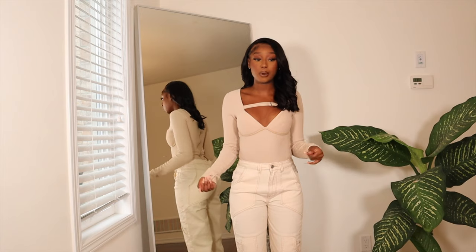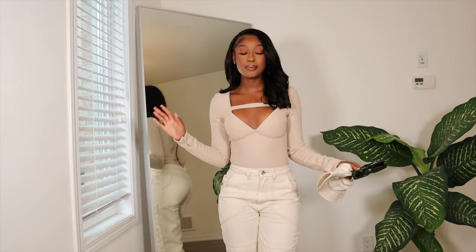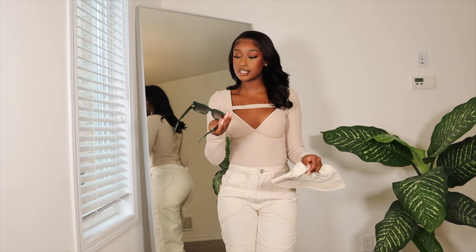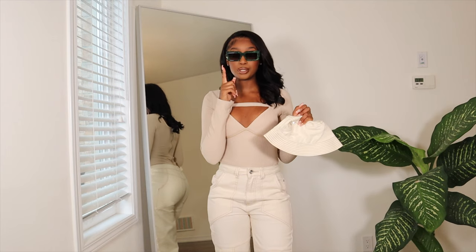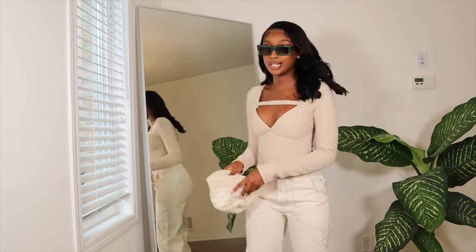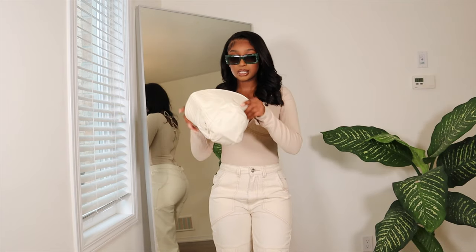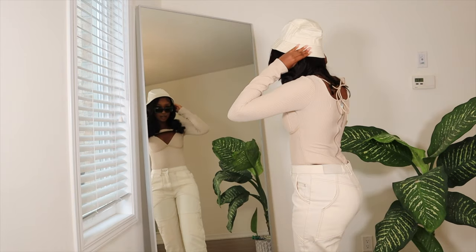Everything from this haul felt like really good quality, so I'm very much impressed with that. I also got some accessories to wear with this outfit. I got these glasses — they're just some square glasses and I got them in this green color. I also got them in a cream color, which I could wear with this outfit to make it a super cream color type fit, but I decided to go with the green shades. I also got this bucket hat, but it doesn't really fit over my wig — it's super tight.